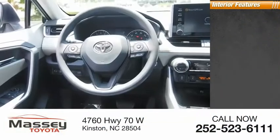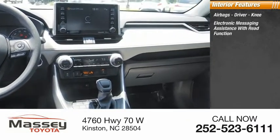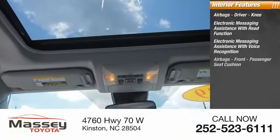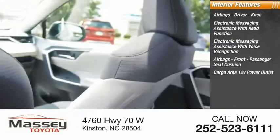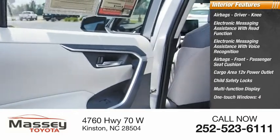Inside you'll find airbags — driver and knee. Electronic messaging assistance with read function and voice recognition. Airbags front, passenger seat cushion, cargo area 12-volt power outlet, child safety locks, multi-function display, and one-touch windows — four.